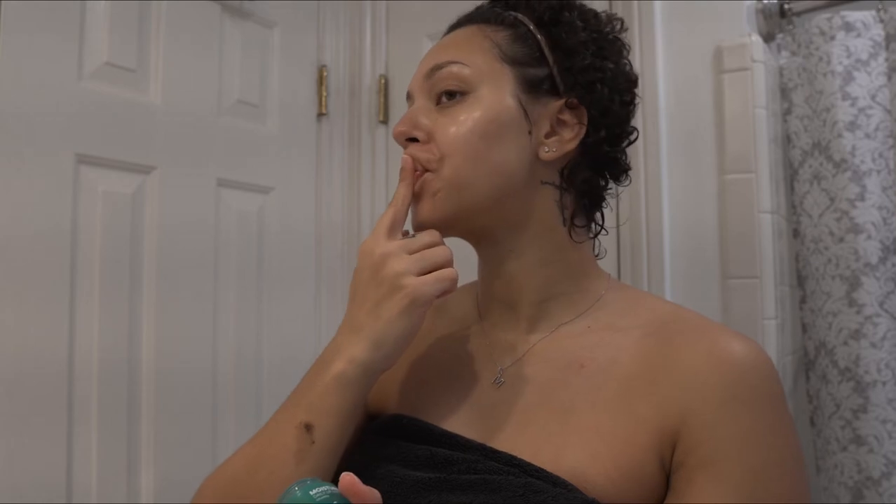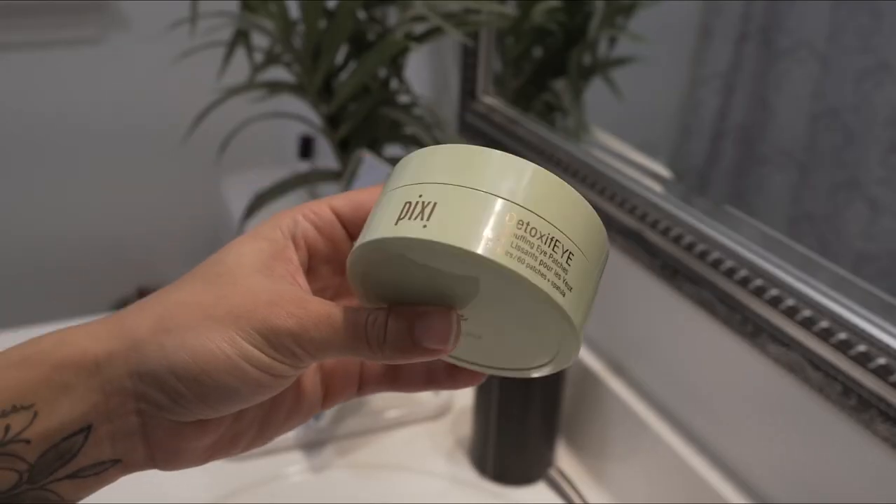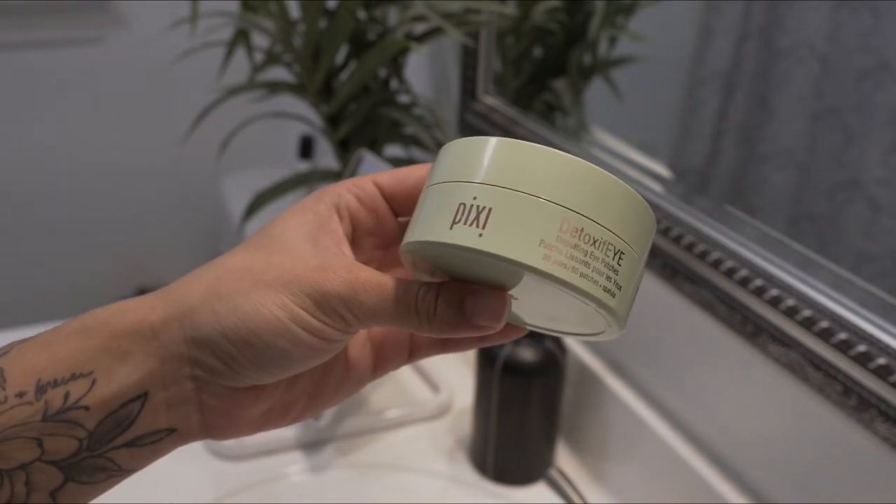I'm going to be linking all of my products used in the caption. And look at that pregnancy glow — we love to see it. I recently got these eye masks from Pixi and I'm still trying them out, but so far so good. I use them at night.